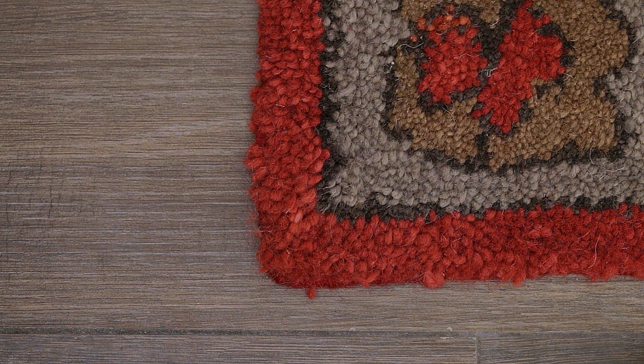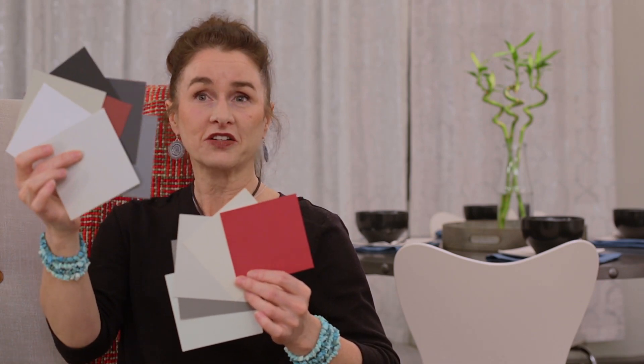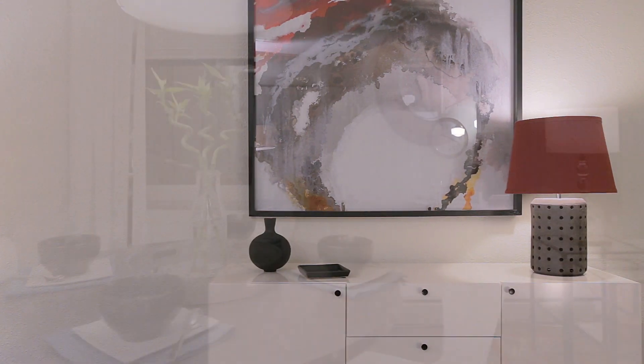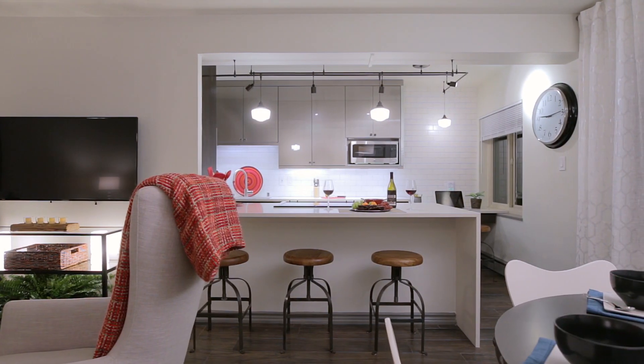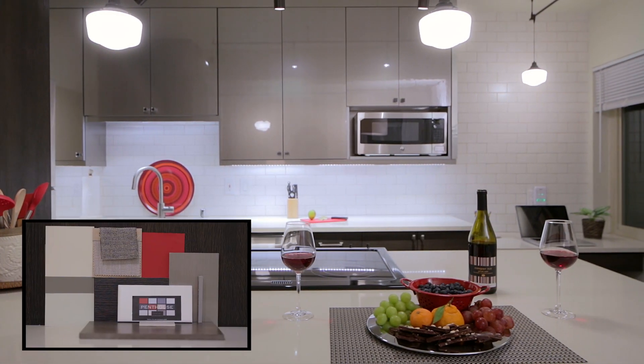For this particular condo, I didn't even use all of the colors that were in the penthouse palette. While you get 12, I actually only used five of the paint colors, and I narrowed it down to these five because of the architectural finishes we chose.